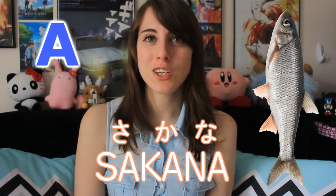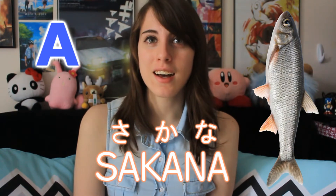So let's start with the first one, A. This sound is A. For example, in Japanese, the word for fish is sa-ka-na. Sa-ka-na.